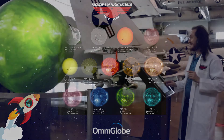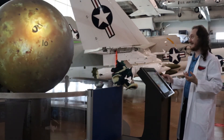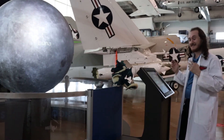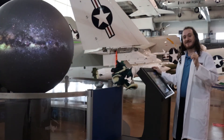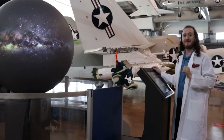Even moons, such as Io, or Titan, and, of course, our moon. We can also go as far out as the Milky Way. Join us as Draco and I take a tour through the solar system with our Omni-Globe.